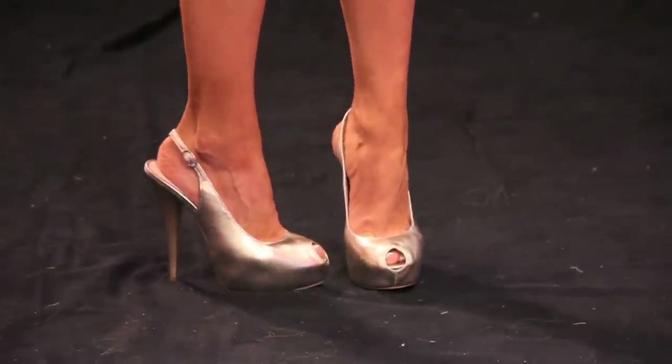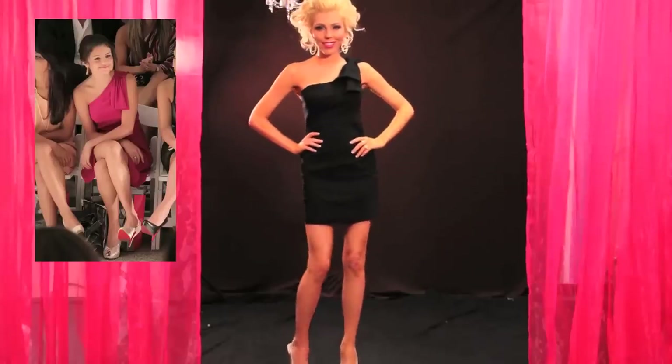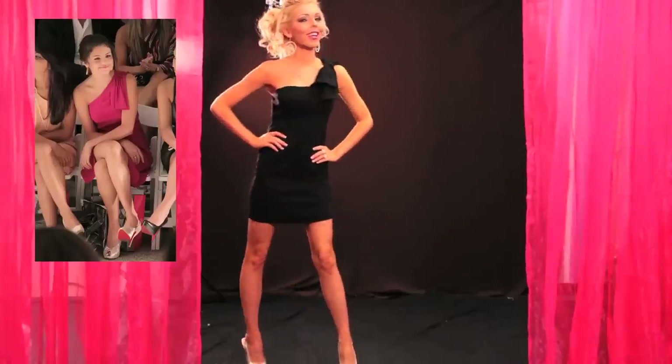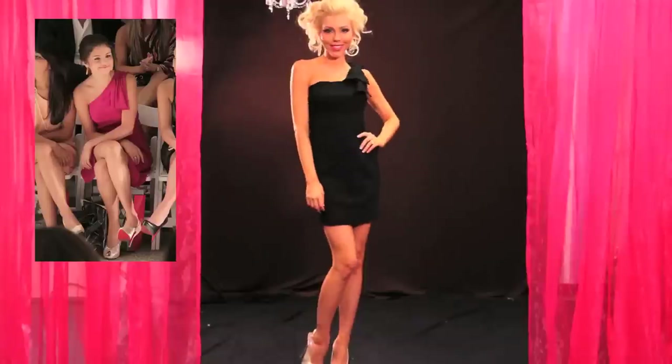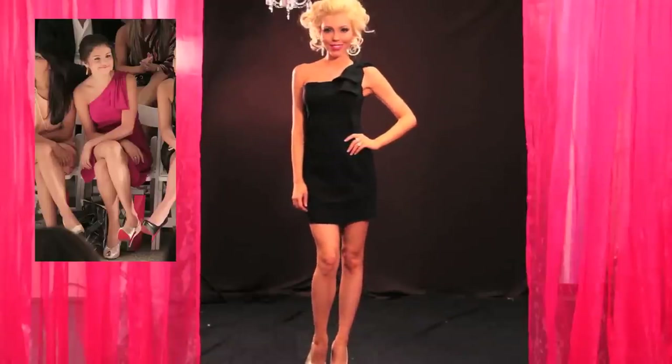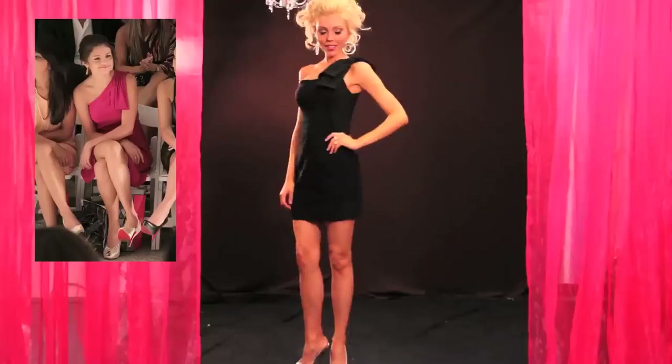Steve Madden — love them! And if you haven't already checked out our designer section on the website, we have new designers like Steve Madden and Betsy Johnson, and we're continually adding new designers and bringing you the best deals and best prices. Anyway, you can check out Steve and Betsy after we're done with Selena.